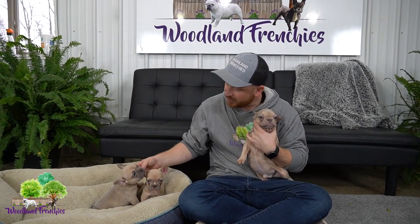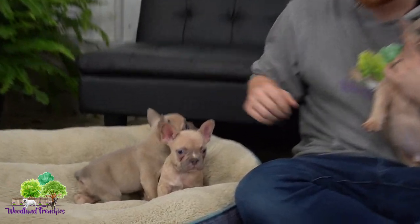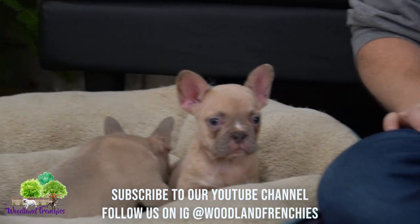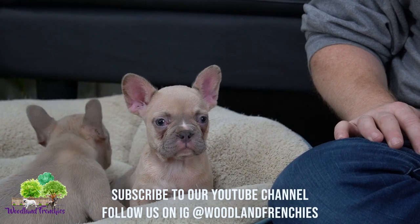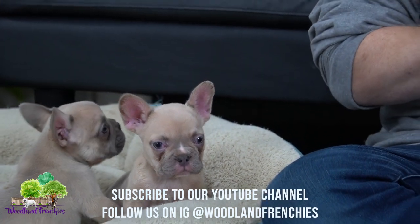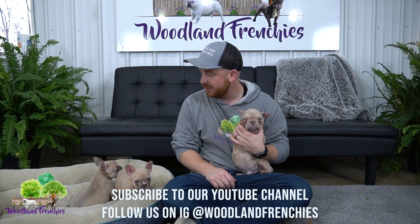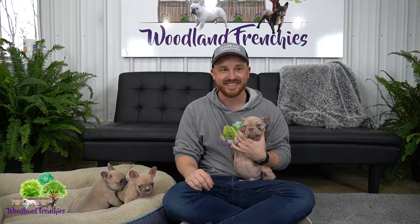Ryder and Roxy have very nice conformation — very alert, calm, and attentive. They're going to make some great Frenchies. Hopefully you learned a little bit today, including the term maskless if you hadn't heard it before, and got to see some really cute French Bulldogs. Hope you guys tune in to our next video where we'll be posting about our available Frenchies.